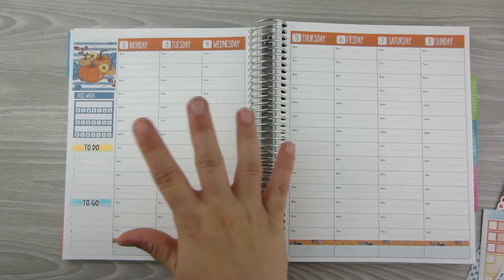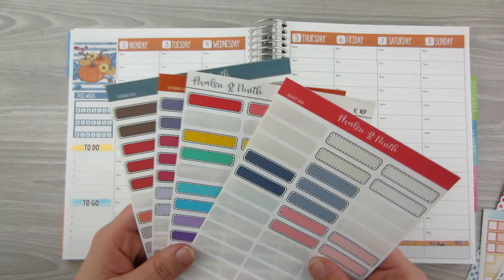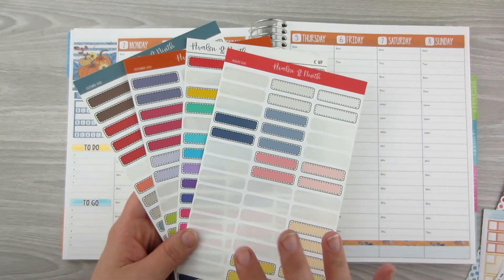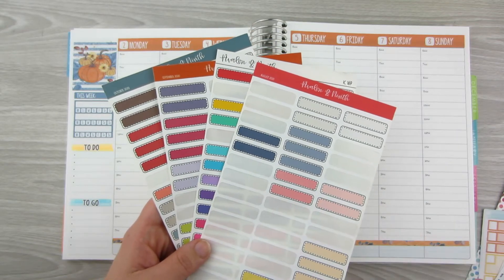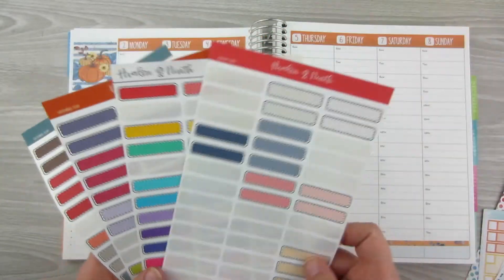I'm going to do something super simple this week. It's going to be kind of a busy week for us, so I need simple. I have a functional subscription to Avalon and 9th, and I'm going to be pulling in various colors from these four pieces that are from the subscription — just going to pull in this orange color that's on a couple of them and put those across the top at 6 a.m.